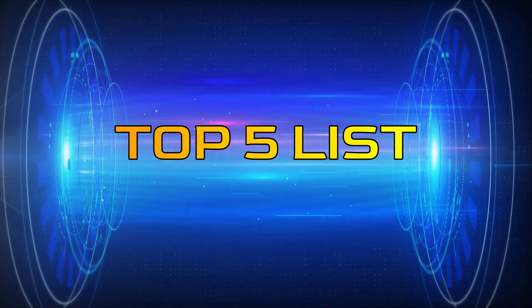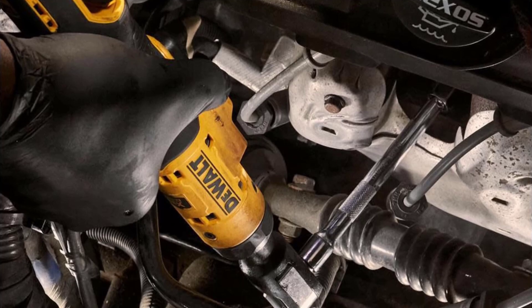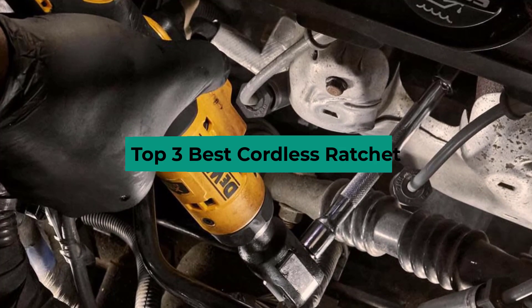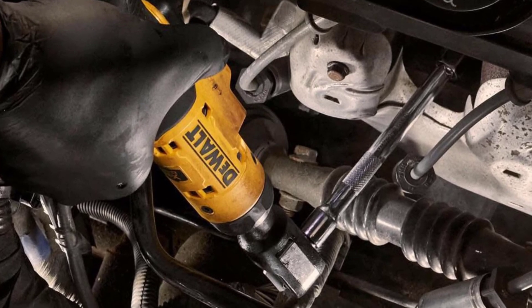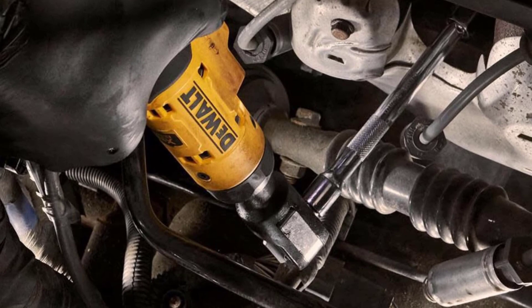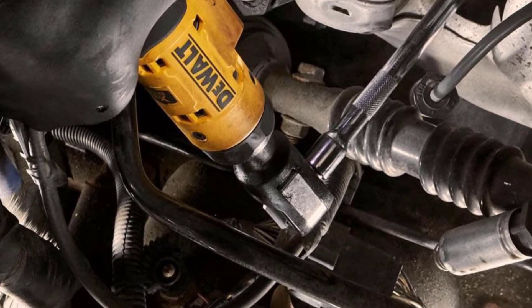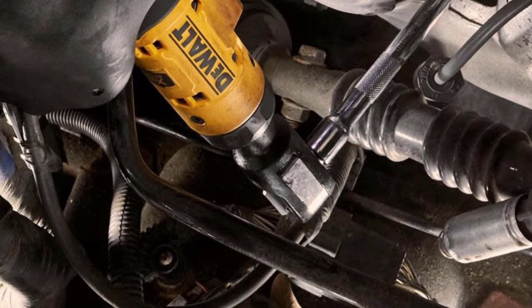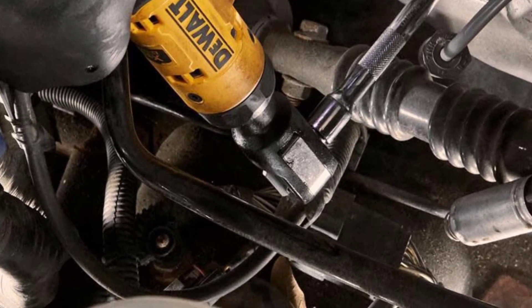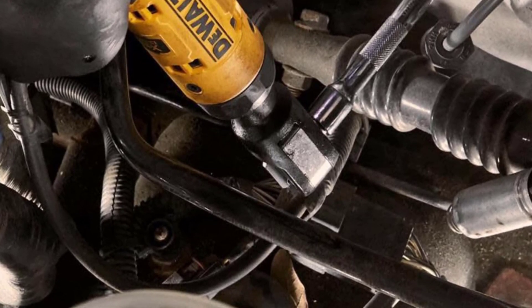Hey guys, welcome to the Top 5 List channel. Are you looking for the best cordless ratchet? In this video, I will show you the top 3 best cordless ratchets to buy right now on your budget. I made this list based on my personal opinion and research, based on their quality, durability, price, and more. To find out more information about these products, you can check out the links in the description box. Also, make sure you subscribe to stay up to date with the latest technology videos. Okay, so let's get started.